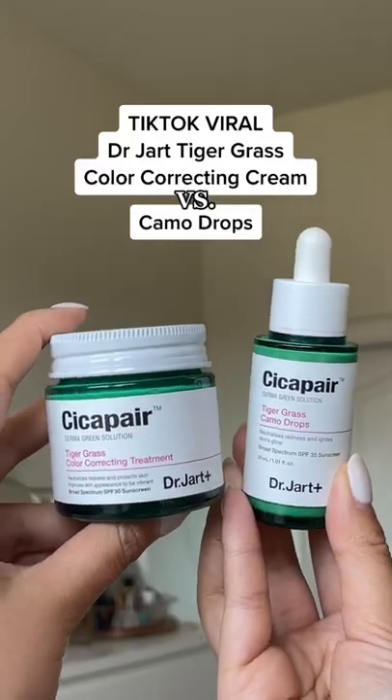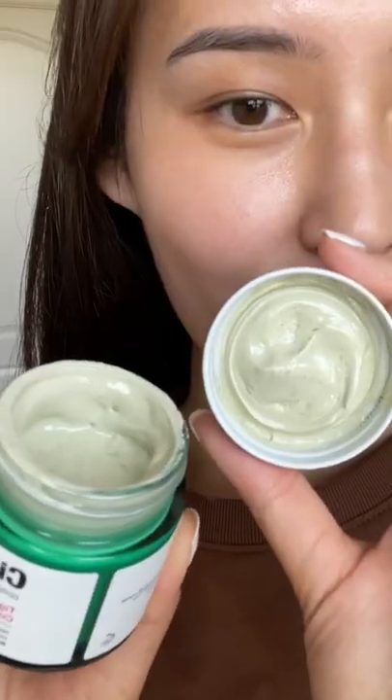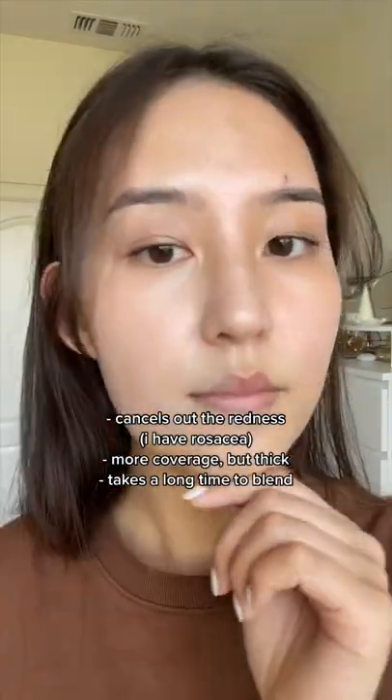Comparing the Dr. Jart Viral Color Correcting Cream with the Camo Drops. First up is the cream. I loved using this since the green cancels out the redness on my face, but it is a bit thick. It does take forever to blend into the skin.